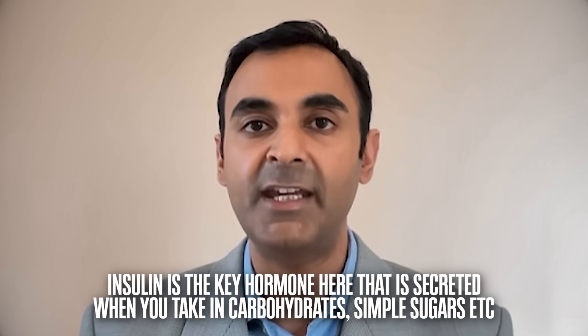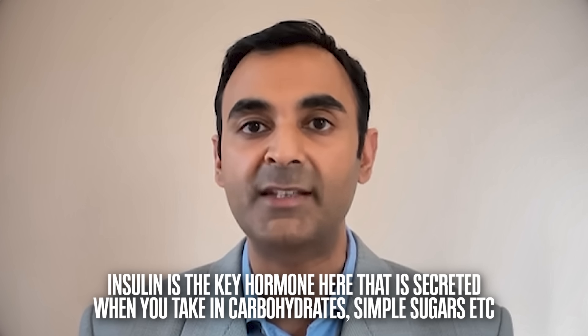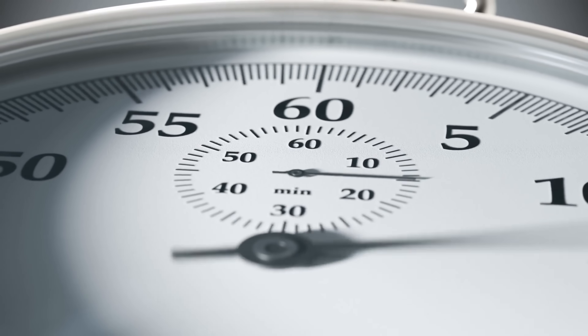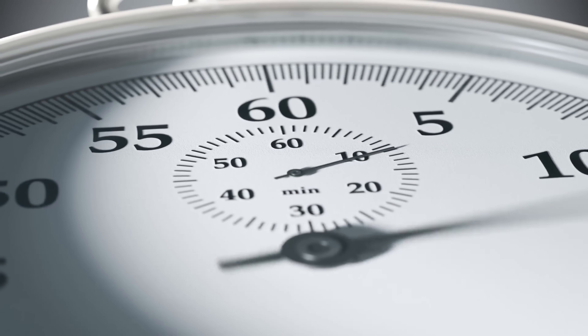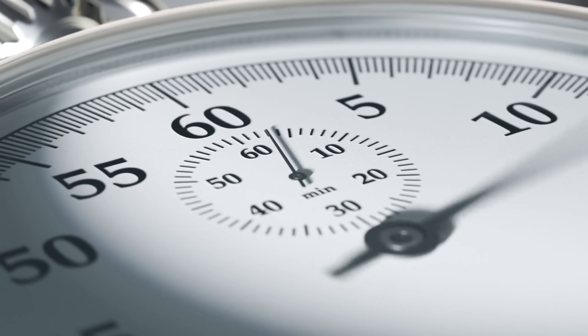Rest assured, if people continue down this path, then pre-diabetes and diabetes will occur. Remember, insulin is the key hormone here that is secreted when you take in carbohydrates, simple sugars, etc. And I can guarantee you this: if you go back in time and measure the HOMA-IR levels of your great-grandparents, they are probably much better than yours are today — and that is because of these terrible food substances.